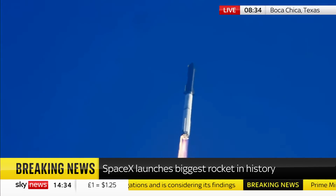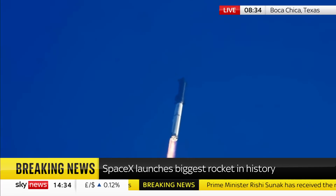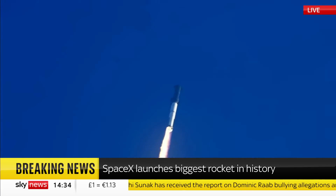Propulsion reports first stage engines nominal. What a sight as the cameras capture it — we're flying at twice the thrust of the Saturn 5, heading to space.